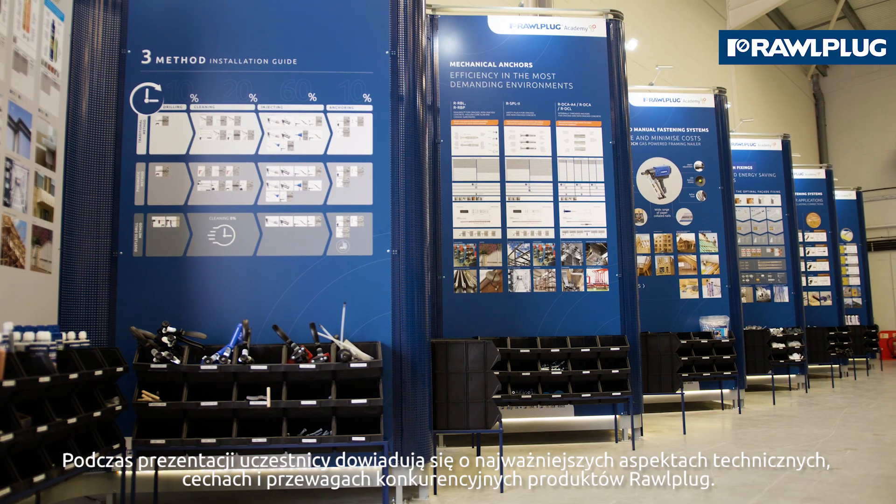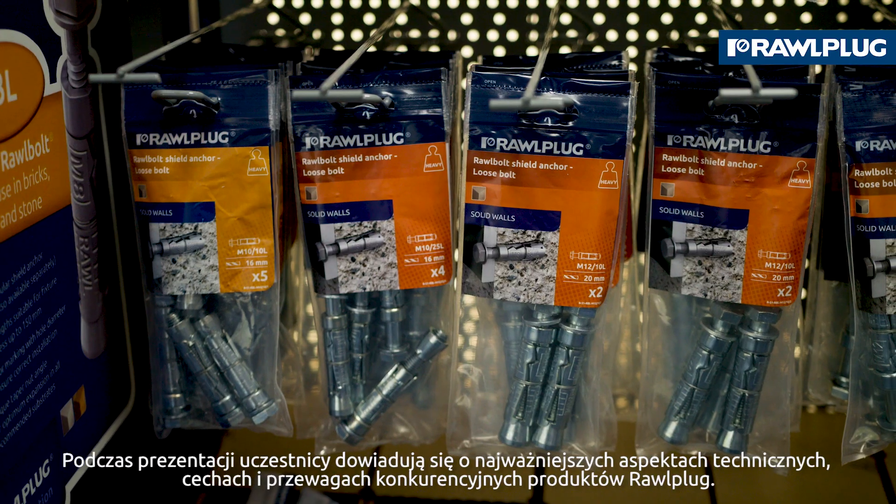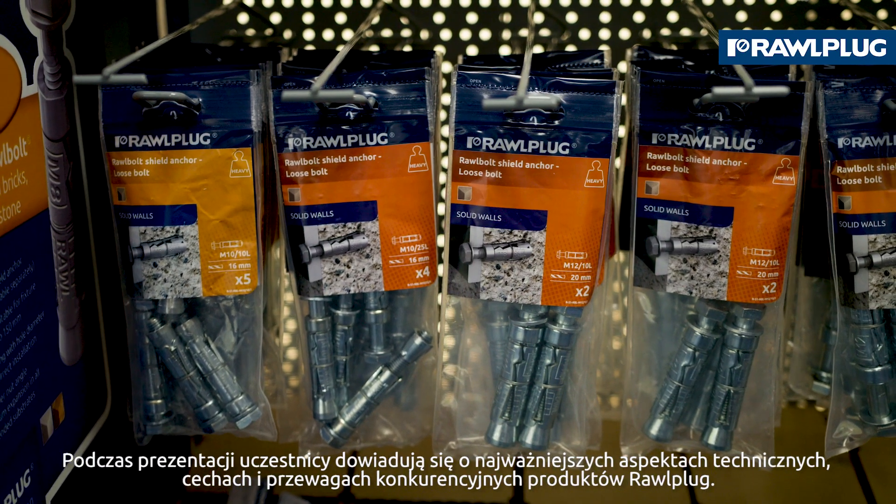Each course is composed of two parts. The first part is theory but involves active participation of delegates, and the second part is practical hands-on training. During presentations, trainees learn about the critical technical aspects, features and competitive advantages of Rollplug's products.